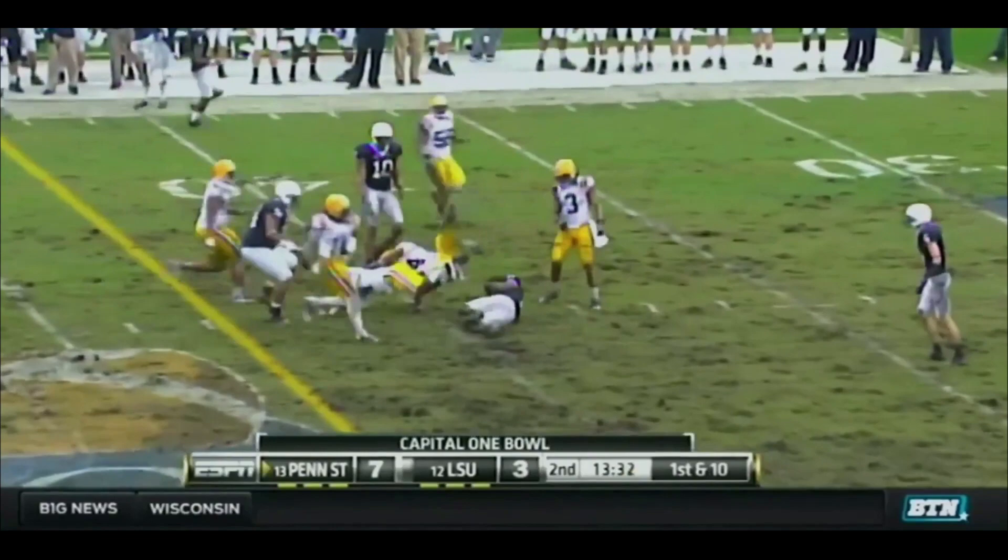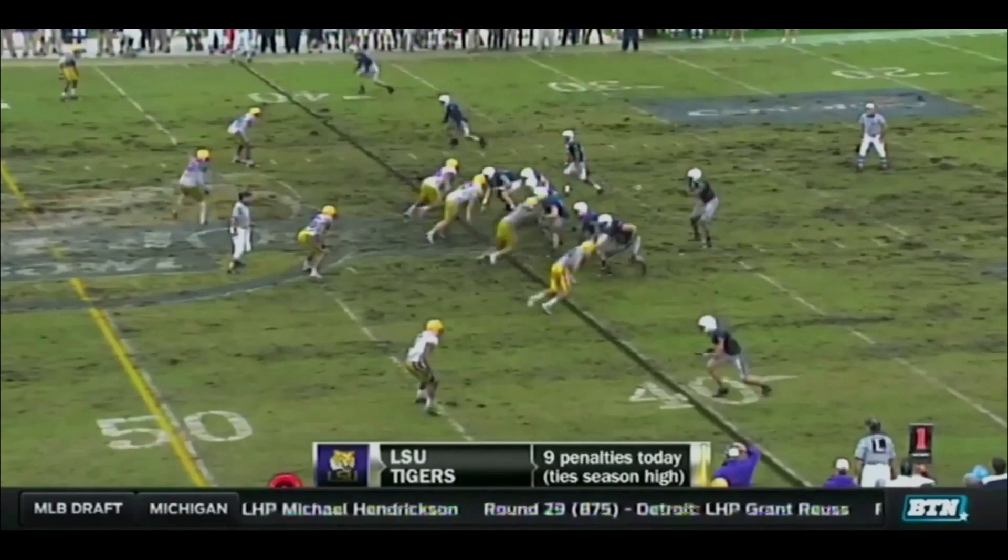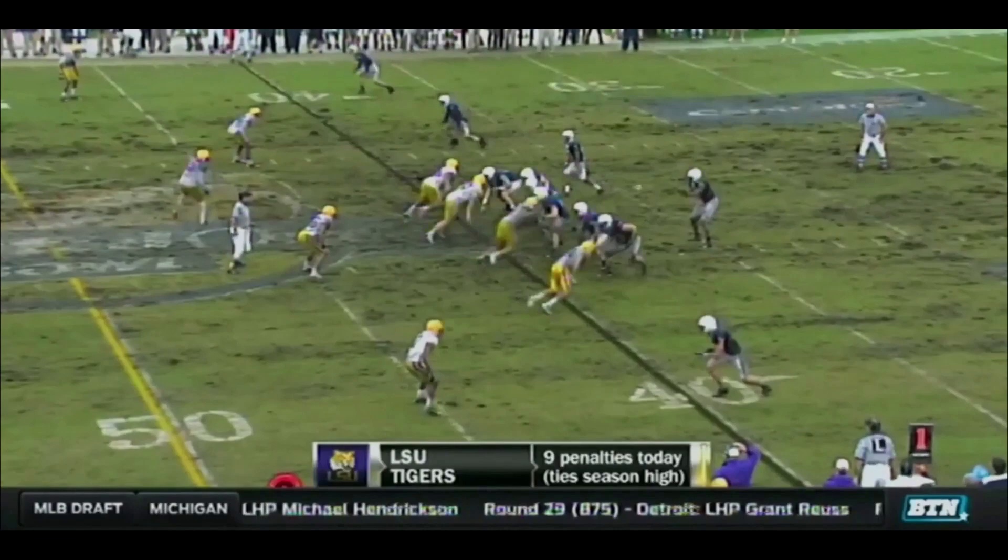Third and long for Darryl Clark — throws on a crossing pattern to Corliss, and he's out of bounds at the 29-yard line. Clark lobs it across the middle — gonna be another first down. Clark again, this time throws behind.